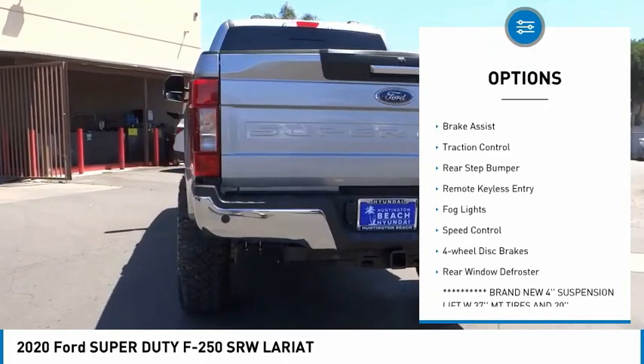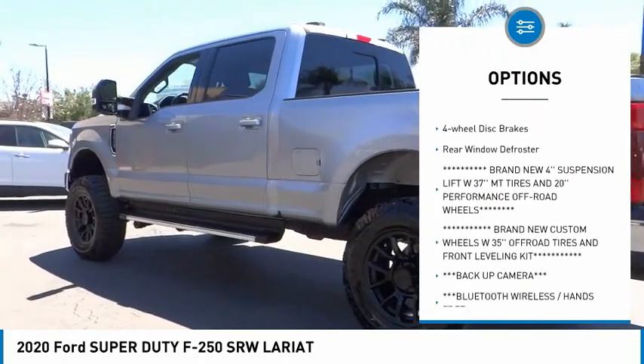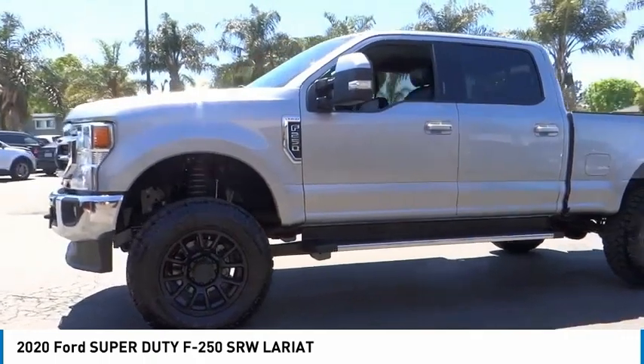Electronic stability control. Alloy wheels. Brake assist. Traction control. Rear step bumper. Remote keyless entry. Fog lights. Speed control. Four-wheel disc brakes. Rear window defroster.